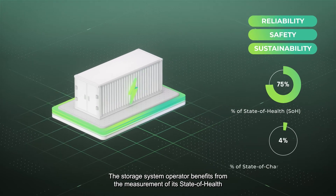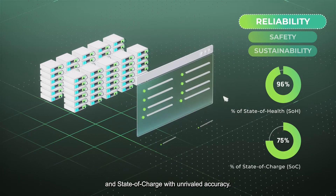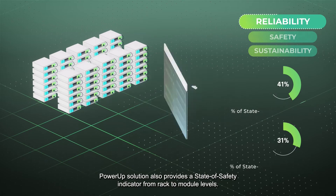The storage system operator benefits from the measurement of its state of health and state of charge with unrivaled accuracy. These measurements are performed at the container level as well as at the rack and module level.